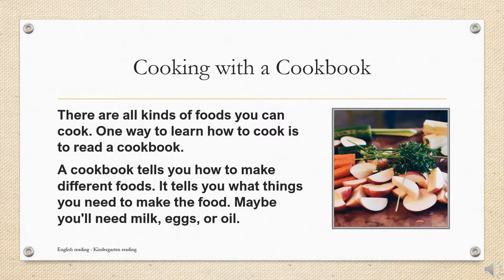There are all kinds of foods you can cook. One way to learn how to cook is to read a cookbook. A cookbook tells you how to make different foods. It tells you what things you need to make the food.